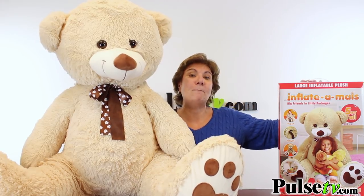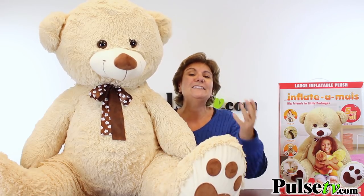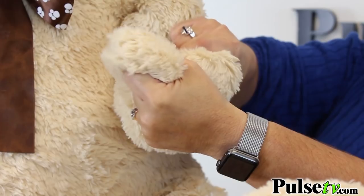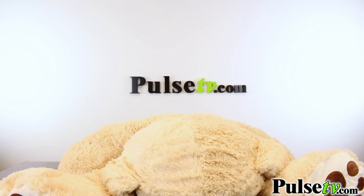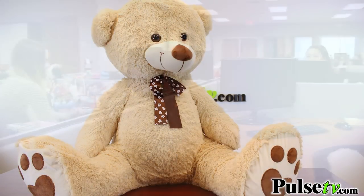He actually comes in this box. Now you're wondering how can that happen? Well, he's inflatable! Inflatable makes it so easy to store and so lightweight. There's an air valve on the back and you can use a handheld or electric pump, and you just keep filling it up till it's about five feet tall.